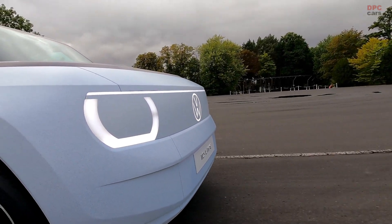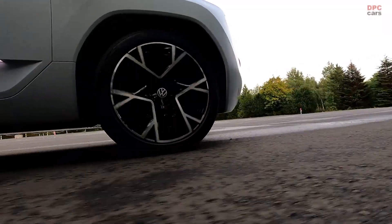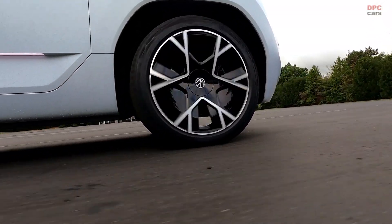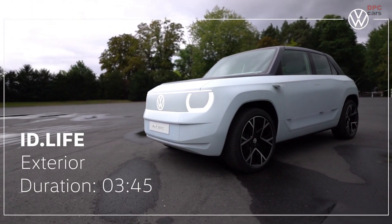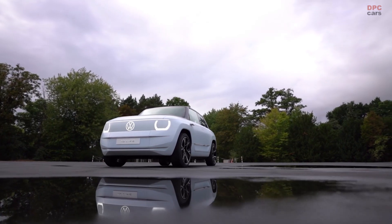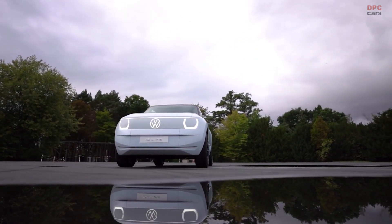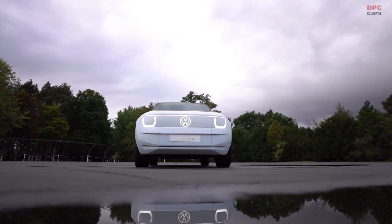Let's think about our concept: a compact car for the young urban generation that's fully networked with our digital world — in other words, a car we would like to drive ourselves. Sustainability is crucial, and this begins with the design and the materials. Marvin, what technical platform should we use? Electric, of course — it's CO2 neutral, sustainable and responsible.